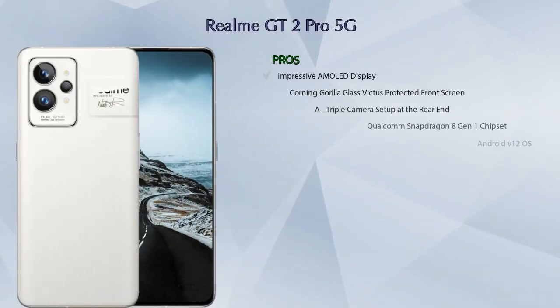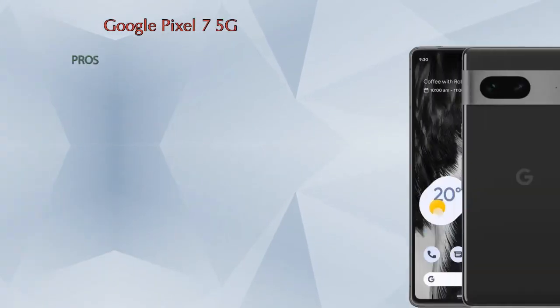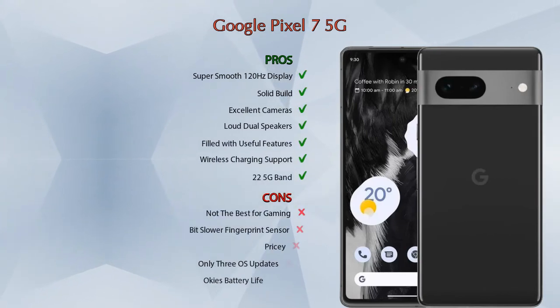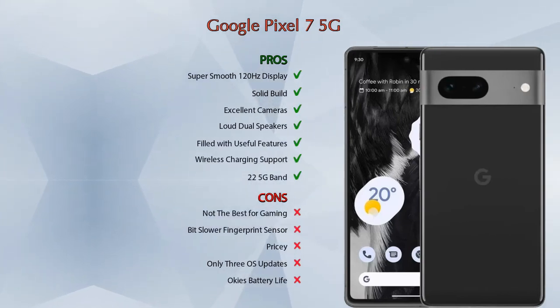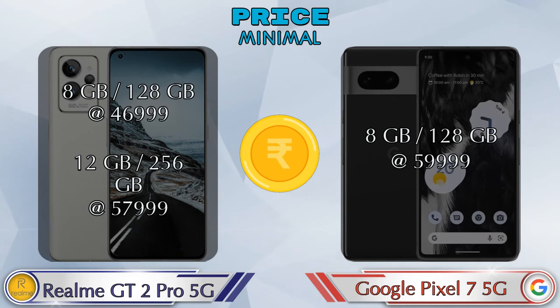For pros and cons, the Realme GT2 Pro has 8 pros and 2 cons, while the Google Pixel 7 5G has 7 pros and 5 cons. On pricing, the GT2 Pro has two variants: 8GB+128GB at ₹46,999 and 12GB+256GB at ₹57,999. The Pixel 7 5G has one variant — 8GB+128GB — priced at ₹59,999.